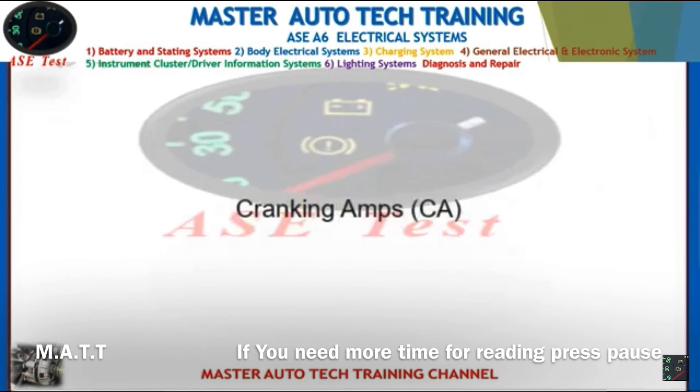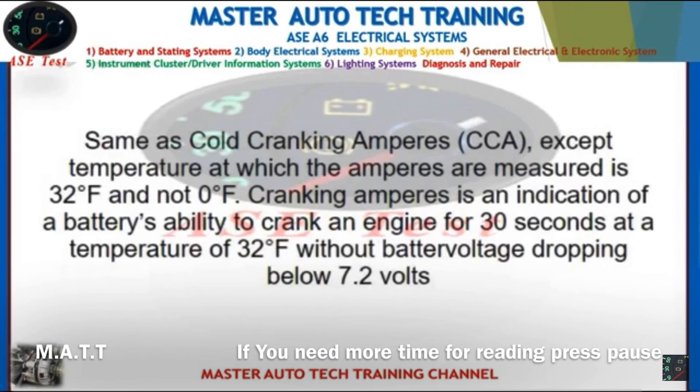Front: Cranking amps (CA). Back: Same as cold cranking amperes (CCA), except the temperature at which the amperes are measured is 32°F instead of 0°F. Cranking amperes is an indication of a battery's ability to crank an engine for 30 seconds at 32°F without battery voltage dropping below 7 volts.